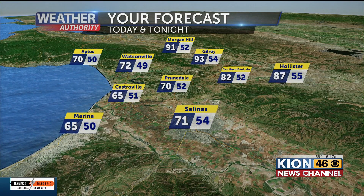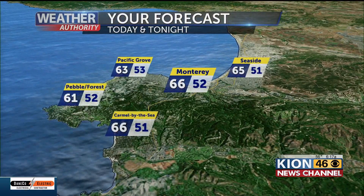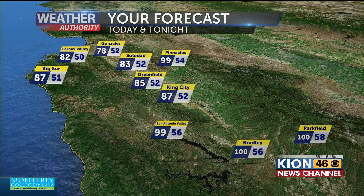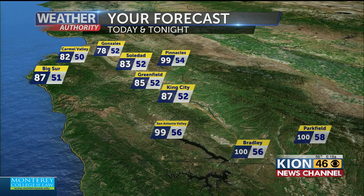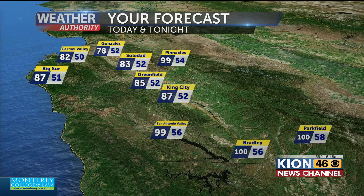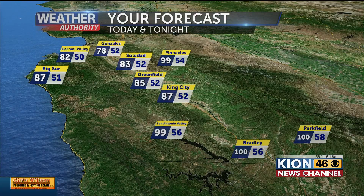We still have some warm temperatures out there, and the Santa Clara Valley will be in those low 90s. Northwest winds will keep the Monterey Peninsula cool today in those low 60s — 61 for Pebble Beach, mid-60s with 66 for Monterey and Carmel. Up and down the Salinas Valley, other than Gonzales which will be at 78, the majority of the valley is going to be sitting in those 80s today. We still have locations that are going to be a bit toasty in those upper 90s to low 100s — Bradley, Parkfield, Pinnacles National Park, the San Antonio Valley, and along the Big Sur Coast, still warm as well with temperatures in those upper 80s.